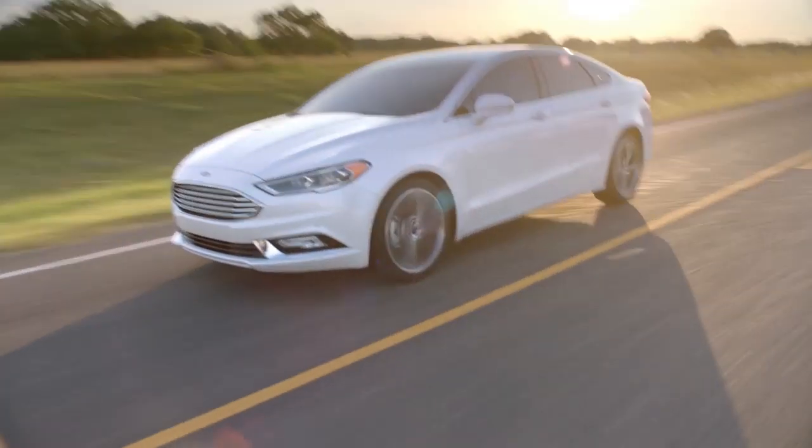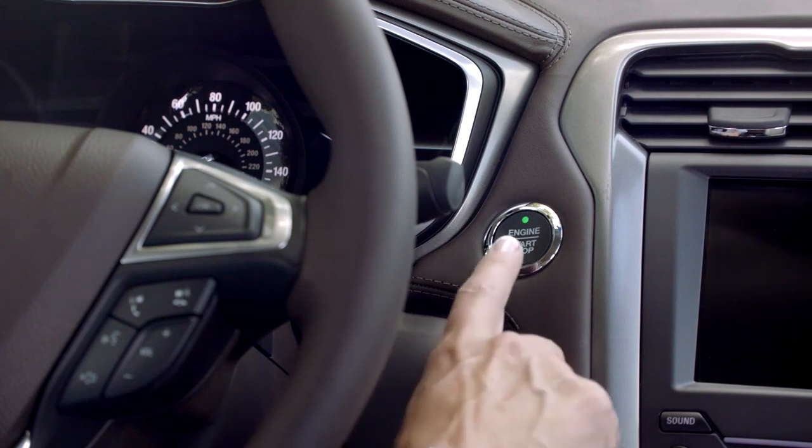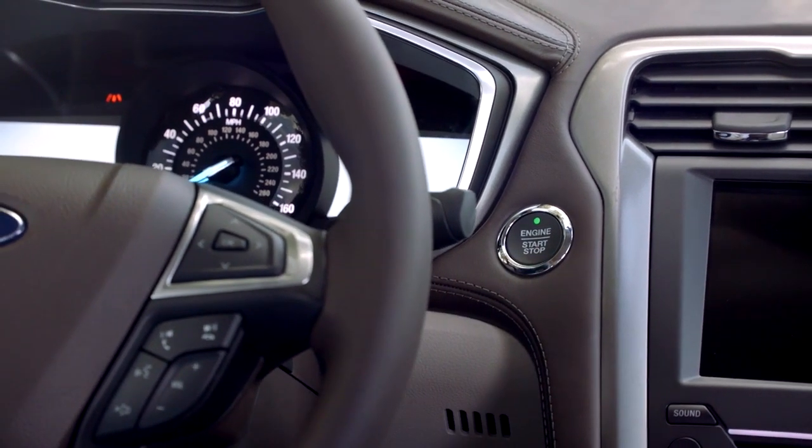With adaptive cruise control, lane departure warning, and enhanced active park assist, the Ford Fusion safely takes you anywhere.